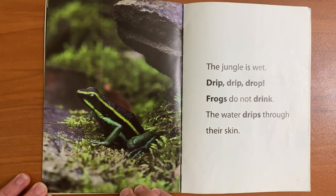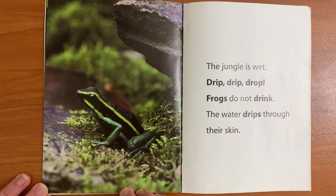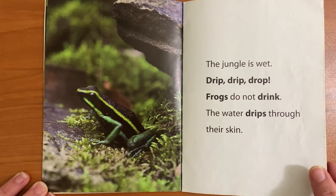The jungle is wet. Drip, drip, drop. Frogs do not drink. The water drips through their skin.